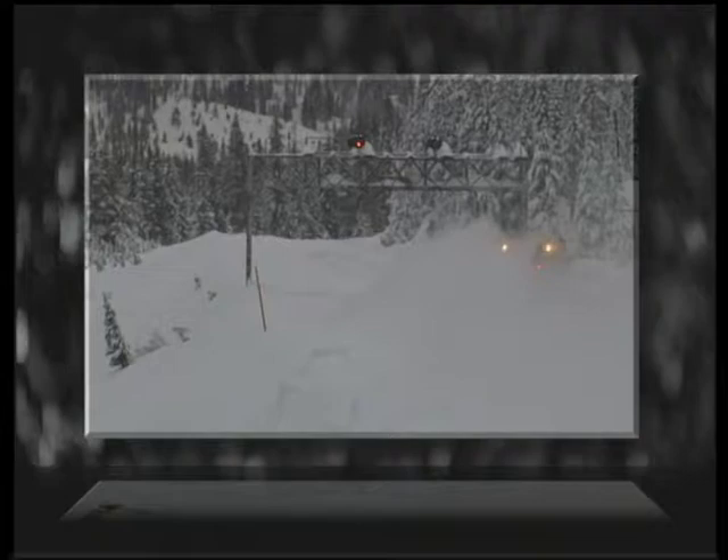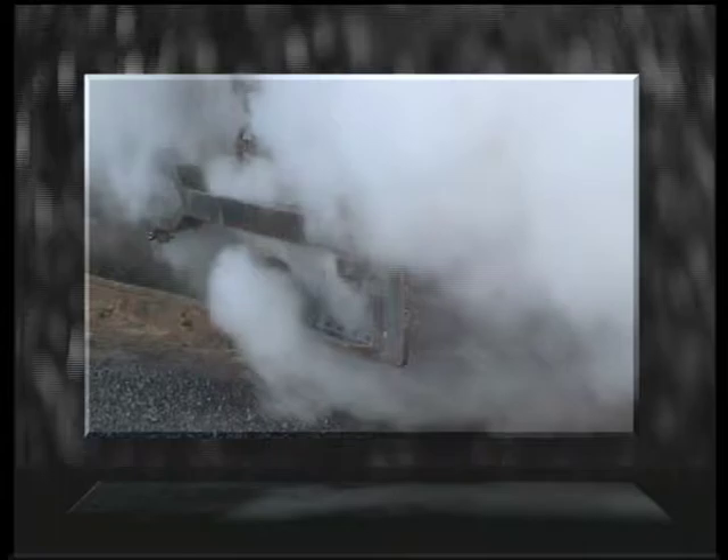Throughout the year, the snow can be moved using flangers and spreaders. But there comes a time when even these mammoth efforts aren't aggressive enough to move mountains of snow that accumulate from time to time.